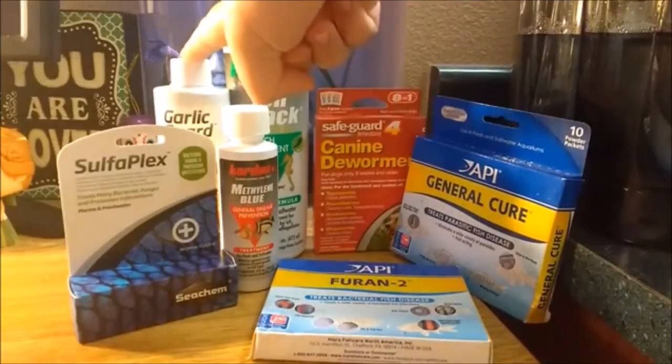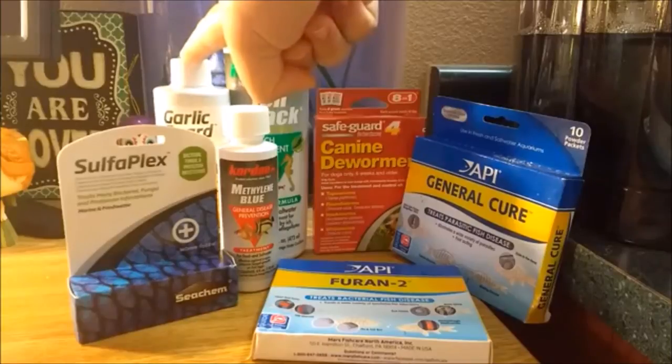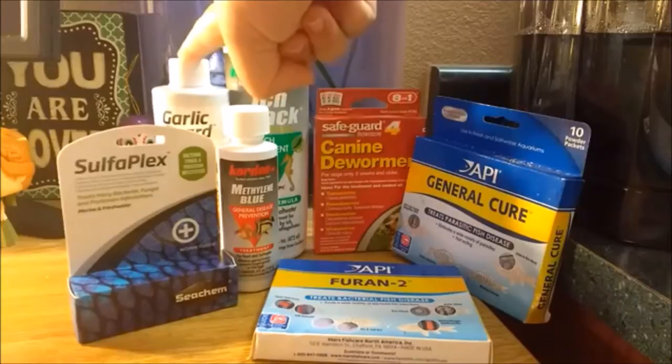Garlic guard is used to make medicated foods more appealing to bettas as well as make them taste better. It is kind of the same concept as flavored kids' medications except that it tastes much better.